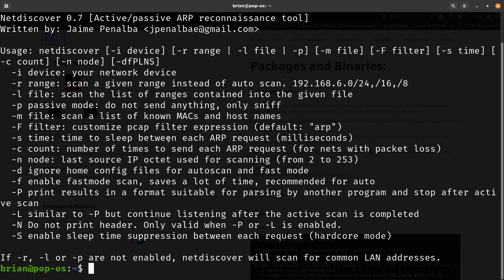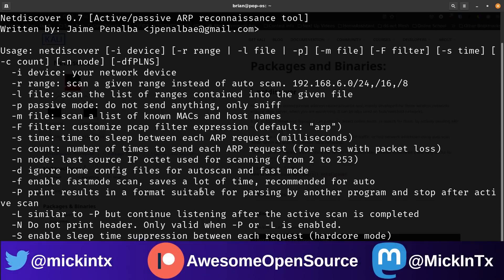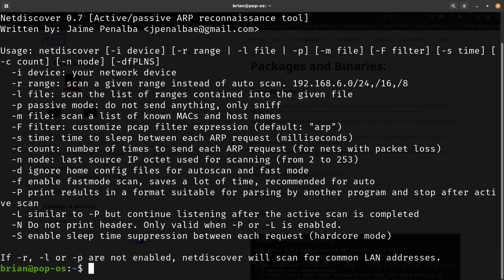With -T you set the time to sleep between each ARP request in milliseconds, which can slow things down if you're worried about skipping. The -c flag sets the count — how many times to send each ARP request, useful if something won't respond the first time. The -n flag sets the last source IP octet used for scanning, from 2 to 253. And -d ignores home config files for auto scan, while -f enables fast mode scan to save time.